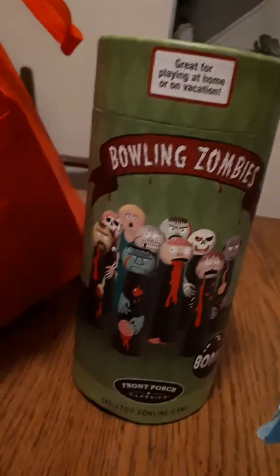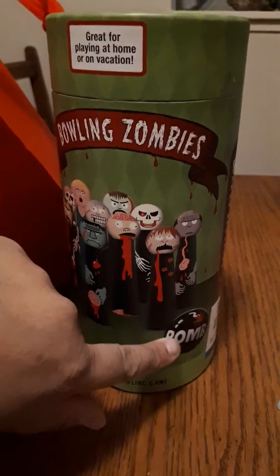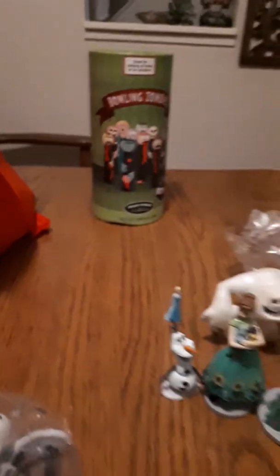First thing is actually not in a bag — it's in a box. It says 'Bowling Zombies,' so you bowl with a bomb and try to knock over the wooden zombies. That was $3.99 — pretty neat, a little creepy, but pretty cool.